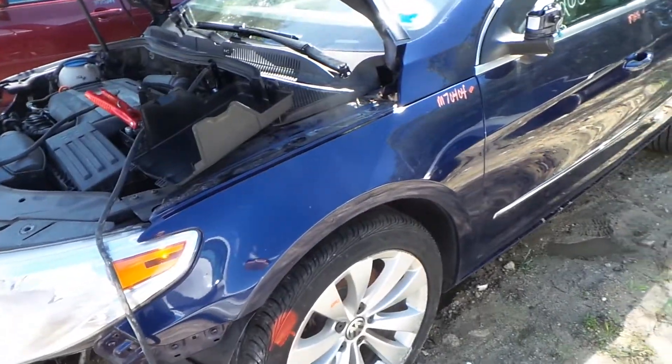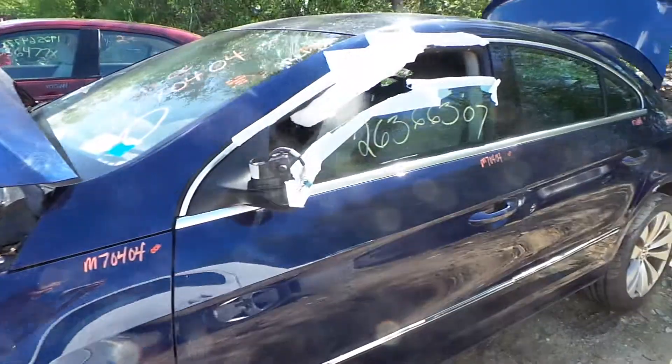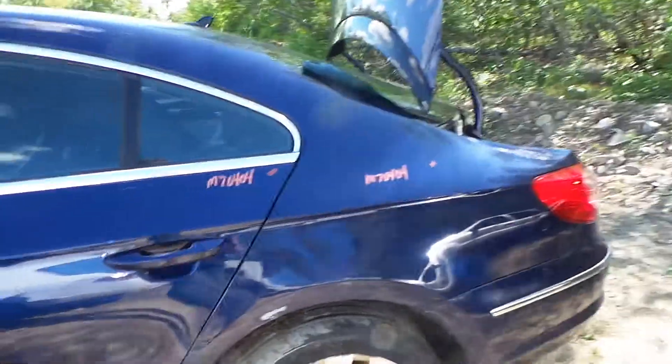The driver's side fender is a triple zero insurance quality fender. We also have two insurance quality triple zero doors as well. The quarter panel does have a small dent but it's in good condition for the year.